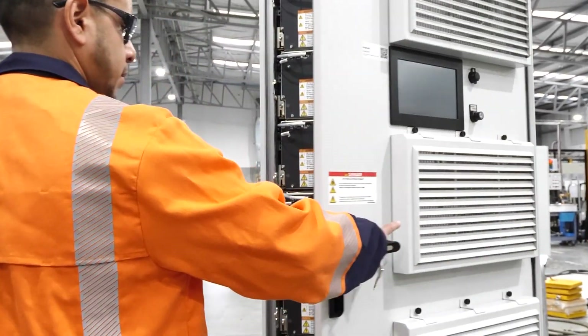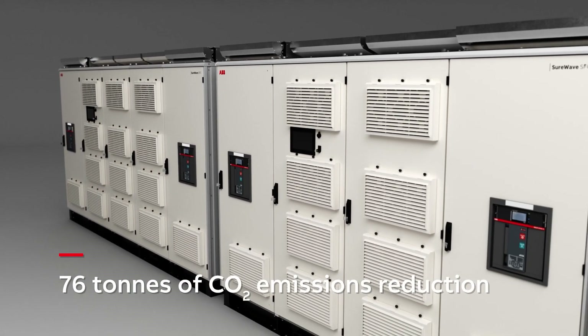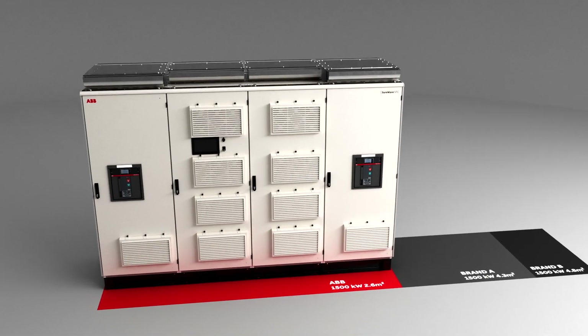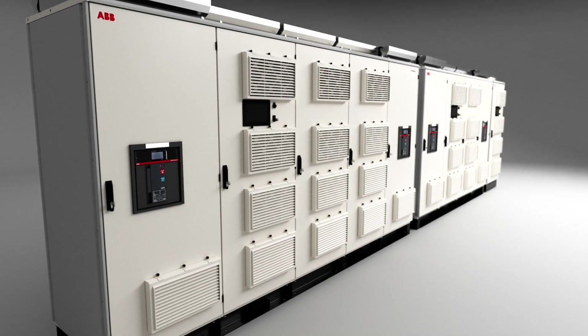Shore Wave not only connects between different network frequencies, but it can also reduce CO2 emissions by 76 tons throughout the product life cycle. It is compact, meaning it takes up less space and makes it highly viable for onboard and dock solutions, where space is precious.